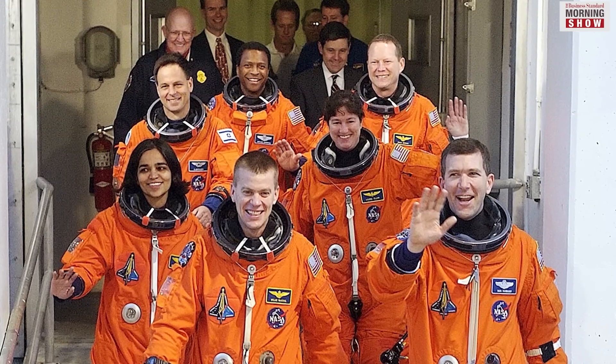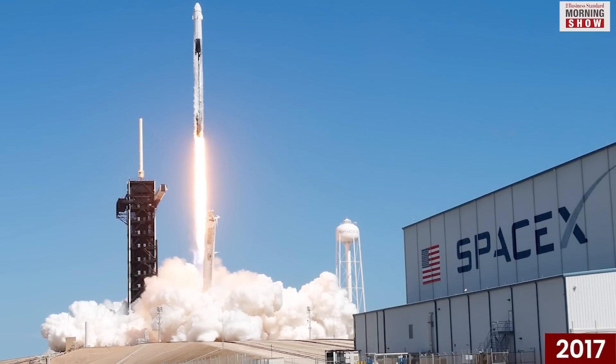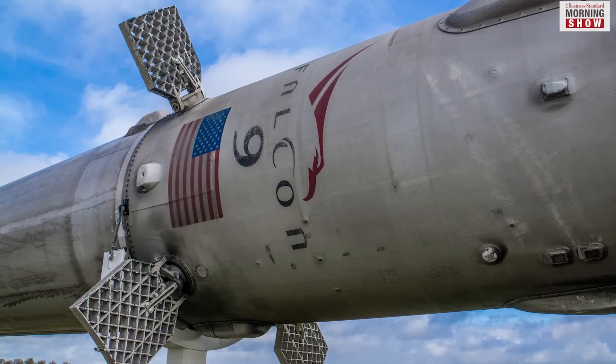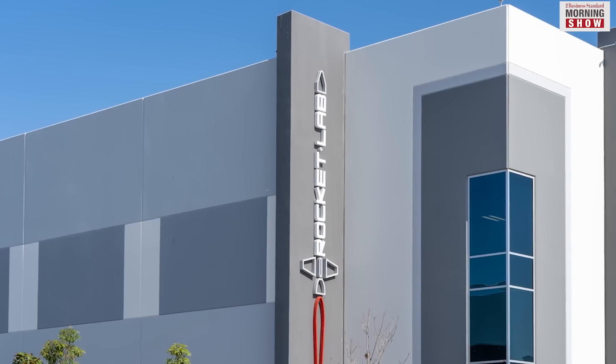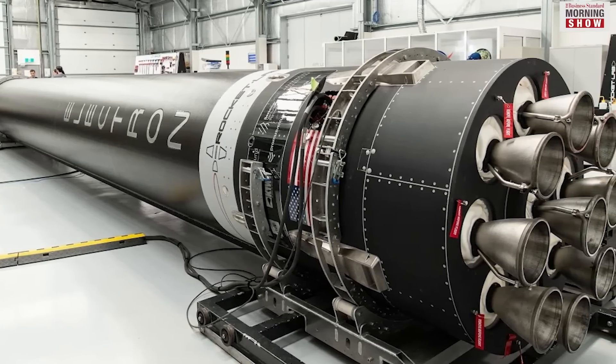Both crashes killed all seven crew members aboard. In 2017, SpaceX also launched a reusable launch system in its Falcon 9 and Falcon Heavy rockets. In 2020, Rocket Lab, founded in New Zealand but now located in the US, also successfully tested the re-entry of its Electron rocket.